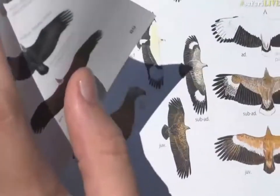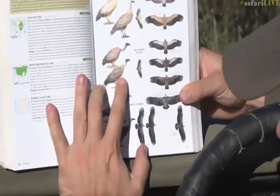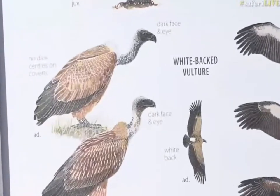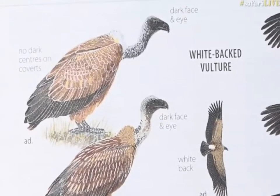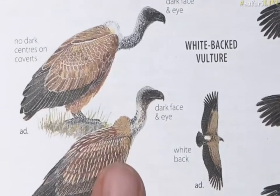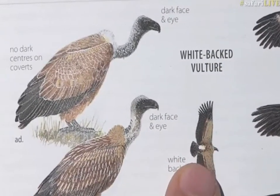The other one we've got is this white-backed vulture. This is the most common vulture that we see in this area — they're all over the place and are generally the ones found at carcasses first before any of the others, just because of the numbers of them. They're quite easy to recognize: they've got that sort of dark eye, dark face, and then that little white back that gives them their name.